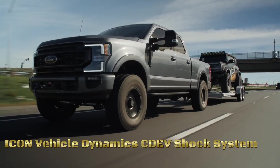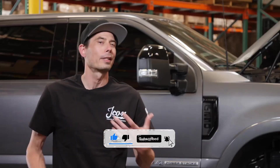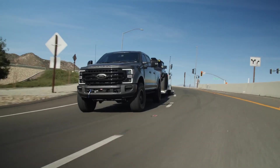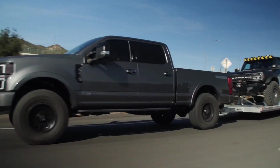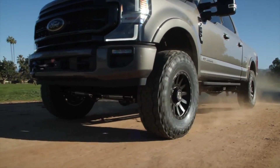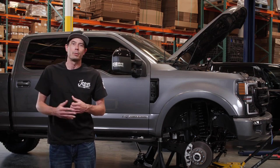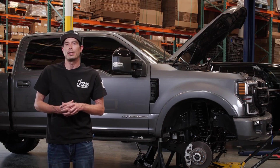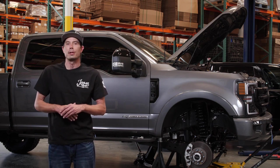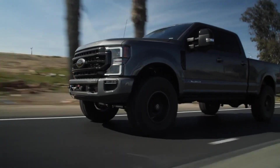The Icon Vehicle Dynamic CDEV shock system is a sophisticated suspension enhancement designed by Icon, a reputable manufacturer in the automotive aftermarket industry. Engineered to provide optimal performance and handling for off-road vehicles, it likely incorporates advanced features such as adjustable damping, remote reservoirs, and durable construction to withstand rugged terrains. The CDEV shock system aims to deliver improved ride quality, enhanced control, and increased durability, reflecting Icon's commitment to high-quality suspension solutions for off-road enthusiasts.